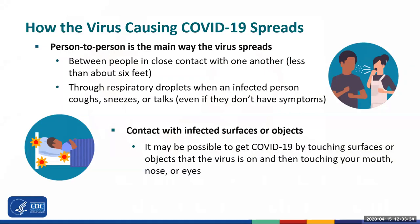An infected person may be able to spread the virus even if they don't have symptoms. It may be possible to get COVID by touching surfaces or objects that the virus is on, such as a resident's bed or bedside table, or things like doorknobs and blood pressure machines, and then touching your mouth, nose, or eyes. Make sure that you clean your hands frequently and clean and disinfect the environment.